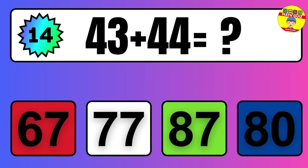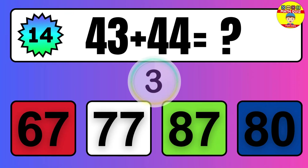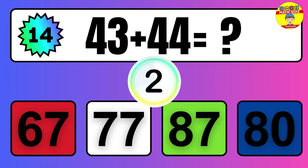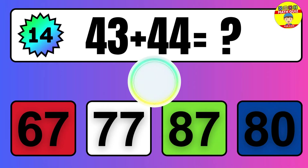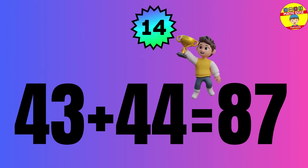Question: 43 plus 44 equals what? The answer is 43 plus 44 equals 87.